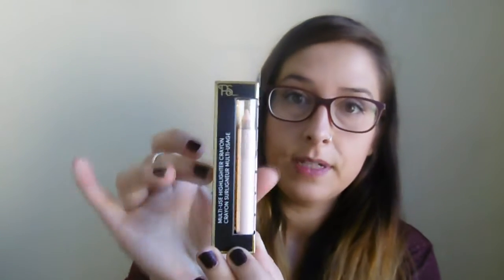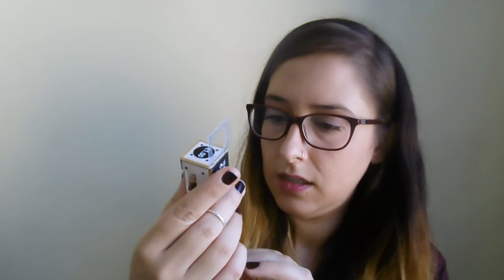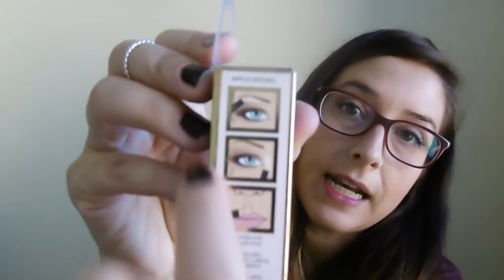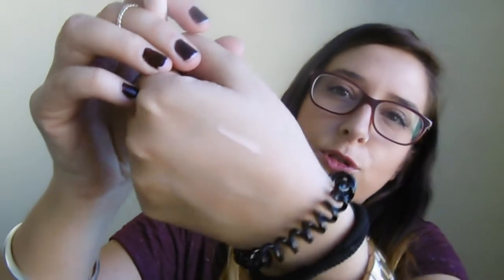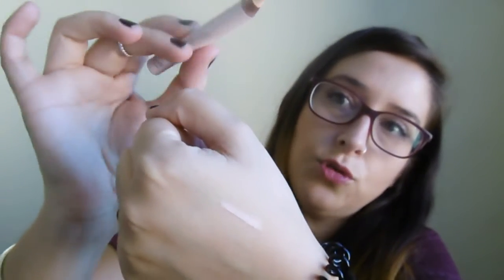Otro producto que me cogí en Primark fue este iluminador. Es un lápiz iluminador, crayón, que indica para la ceja, para el ojo, para los labios, para iluminar esas partes. Vale un euro cincuenta. Es de maderita y la verdad es que es súper suave, súper cremoso. A mí me gusta mucho y lo recomiendo. Ya lo he utilizado varias veces y va súper bien. Además lo puedes difuminar bien.